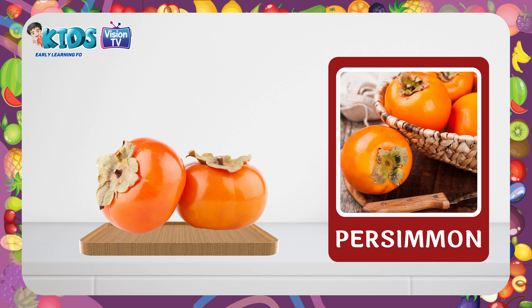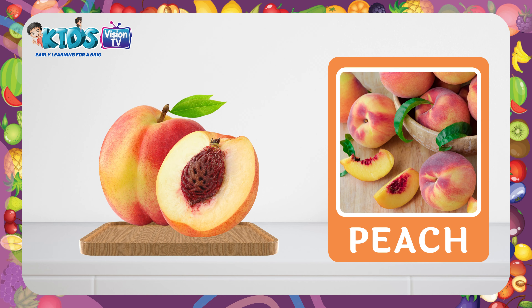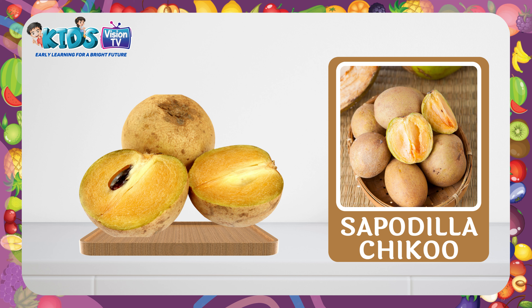Persimmon. This is a persimmon. Custard apple. This is a custard apple. Peach. This is a peach. Sapodilla. This is a sapodilla.